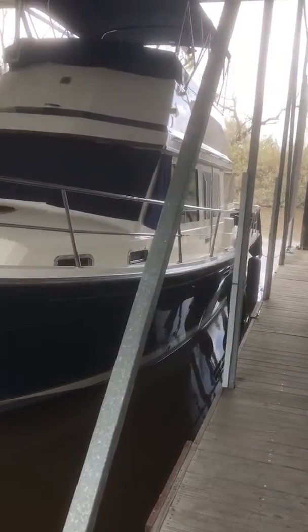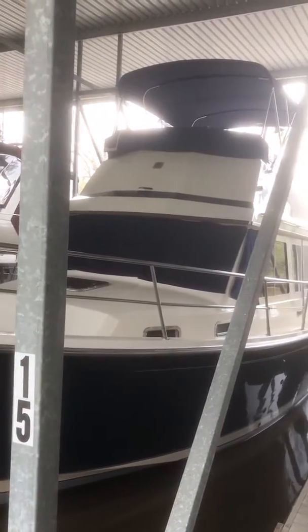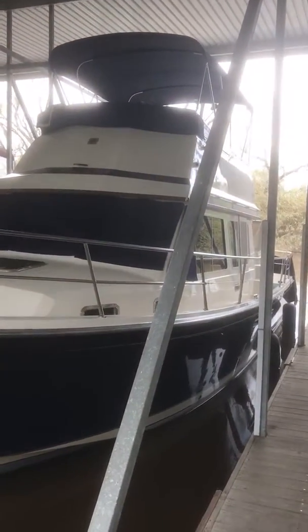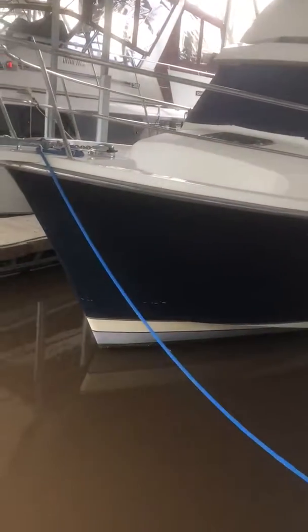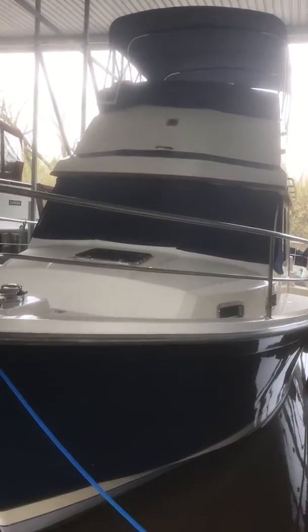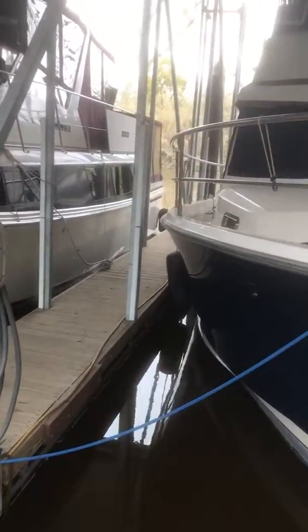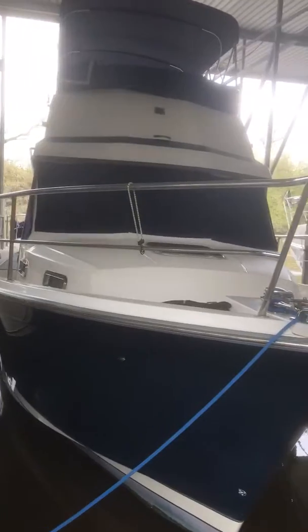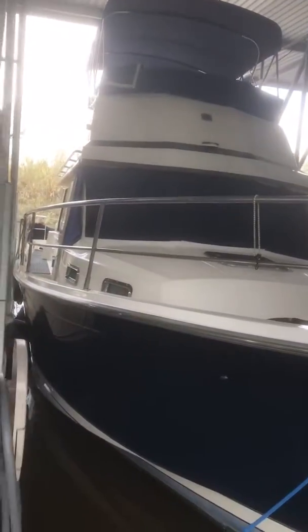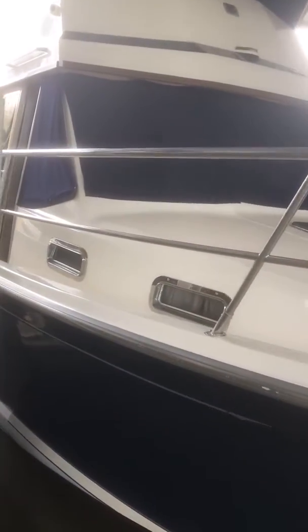Welcome to Lobo Dose, a beautiful 1996 Saber Line Fast Trawler. She's really pretty with her blue hull, nice blue canvas and bimini, and she's in a covered marina in fresh water.